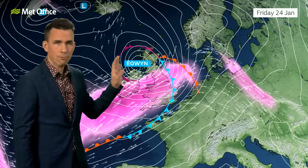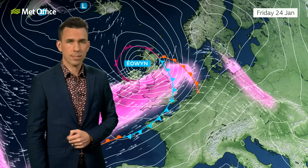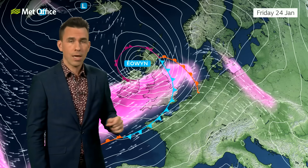By Friday, Storm Eowyn is moving into northwestern parts of the UK and Ireland. It's likely to bring a spell of disruptive, damaging, and even dangerous winds on its southern flank as it moves through.